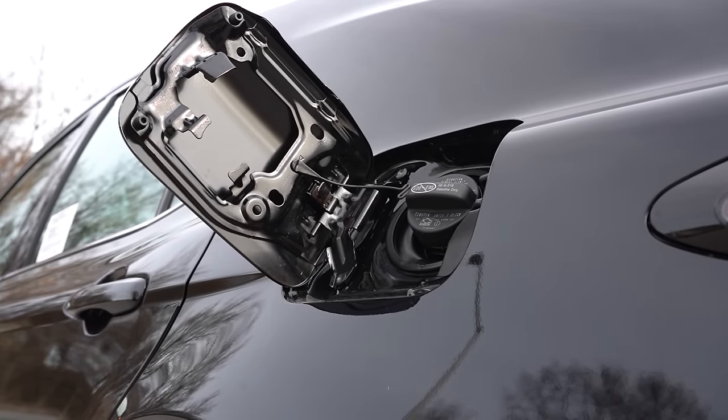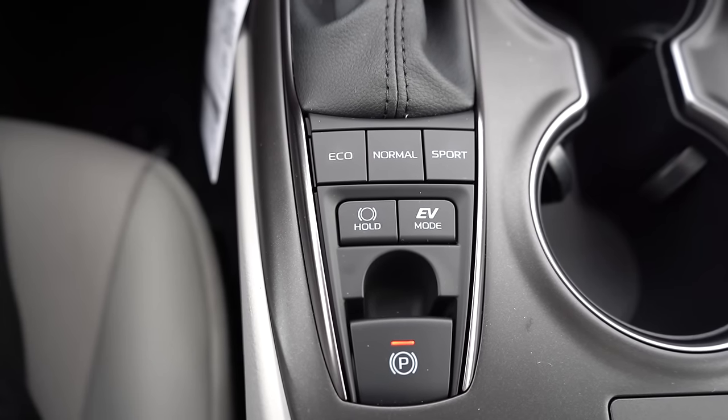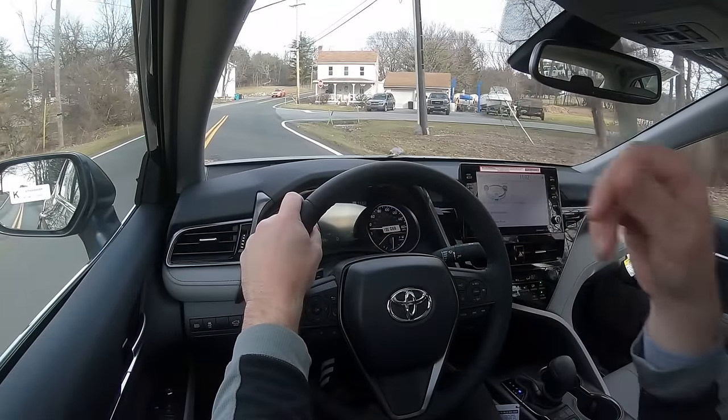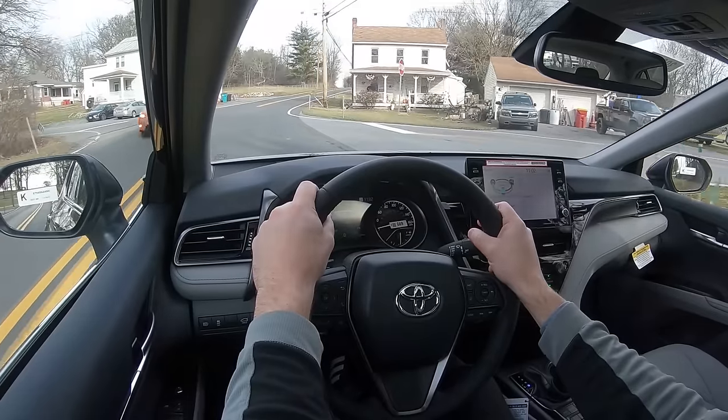Before the acceleration test, let me show you the drive modes. There are buttons located directly behind the shifter offering Eco, Normal, Sport, and EV modes, adjusting things like shift points, throttle response, and steering sensitivity.